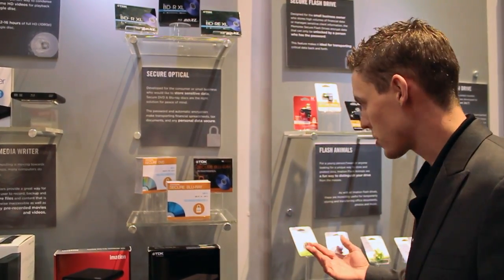Hi, I'm Blake Burden. I work with Mation. We're here to preview what's new at CES 2012. We're showcasing a couple different products.